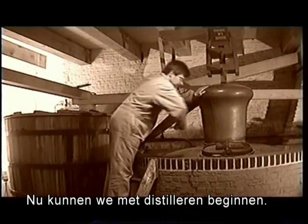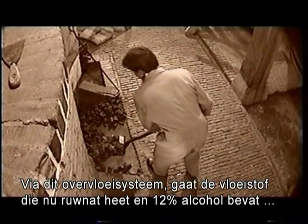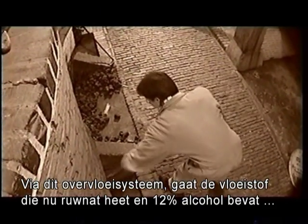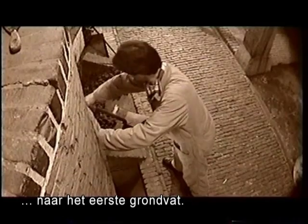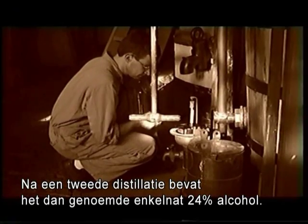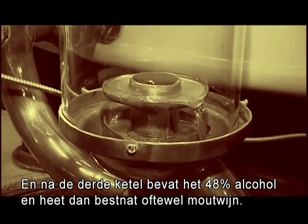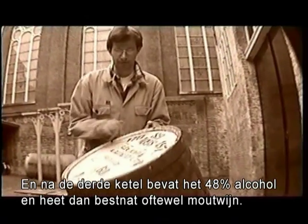We are off to start the process of distillation. By way of this overflow system, the liquid, which now contains 12% alcohol, flows into a ground barrel. After the second distillation, we have an alcohol percentage of 24%, and after the third one, we finally made our malt wine, which contains 48% alcohol.